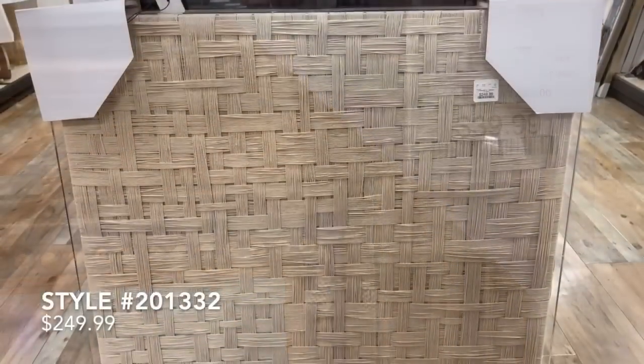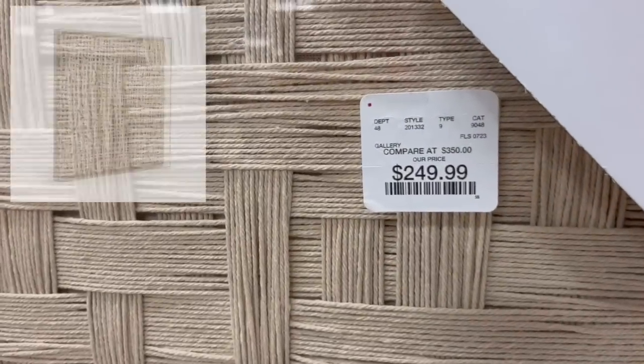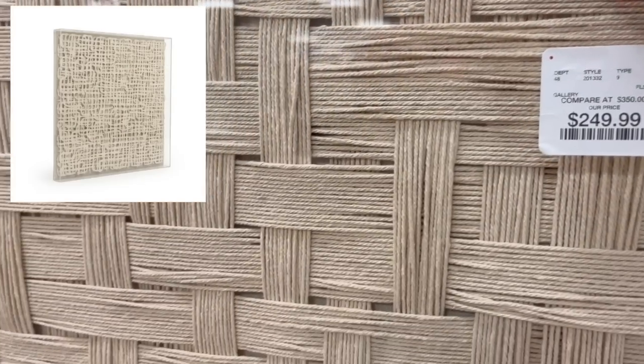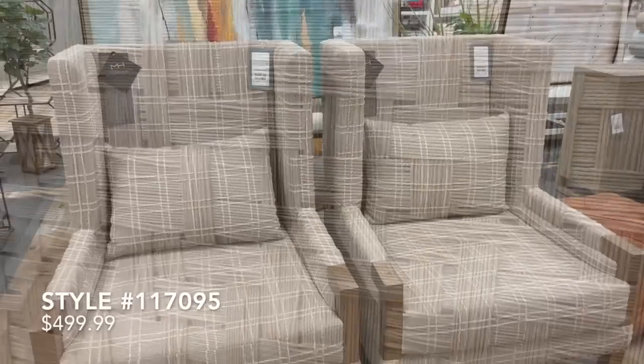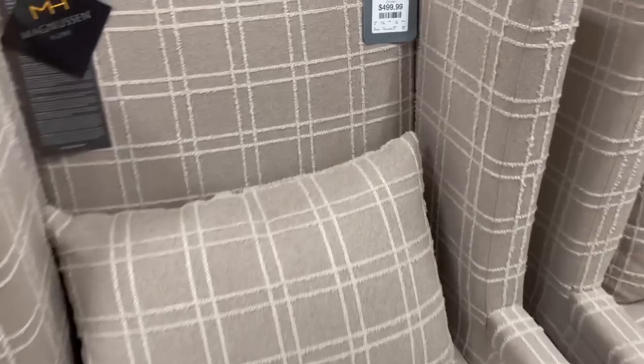This next acrylic framed artwork I thought was so unique. It is all little things of string woven together to create one beautiful piece of artwork. It was priced at $250 and reminded me a lot of the Wayfair option priced at $819.